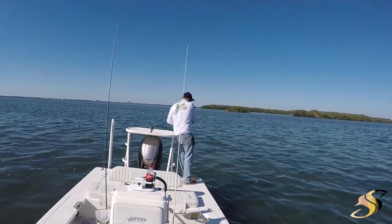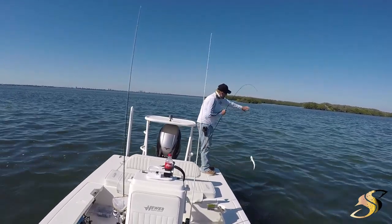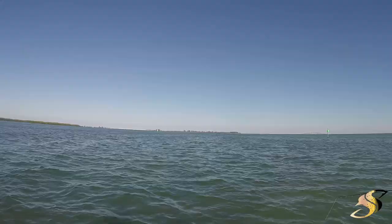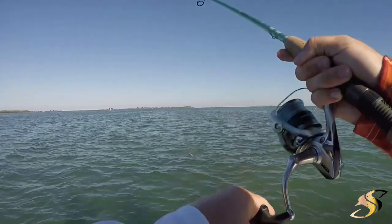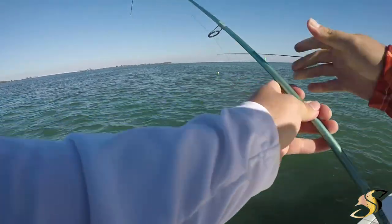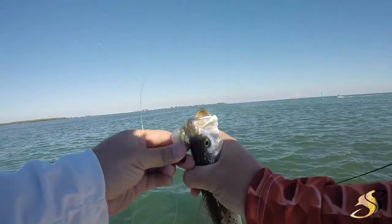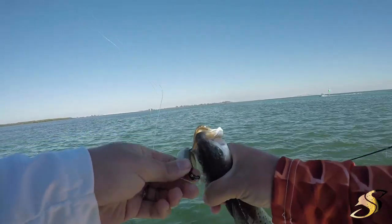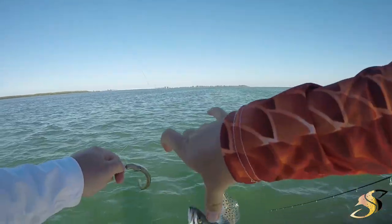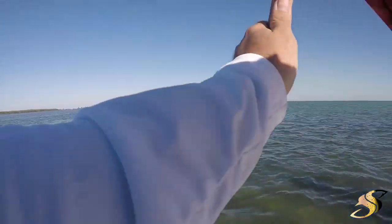Josh hooked up — looks like it's the wrong species, got the ladyfish. On the Z-Man, guys, on the Z-Man with the Mission Fishing jig head — little bitty baby, nothing to write home about, but it's a fish.